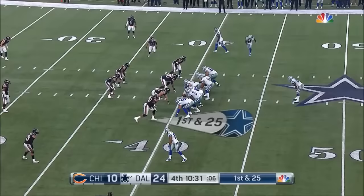A very exciting young player and an exciting young team at this point.